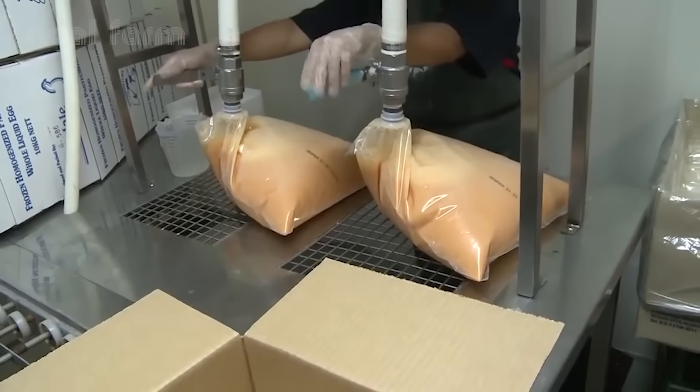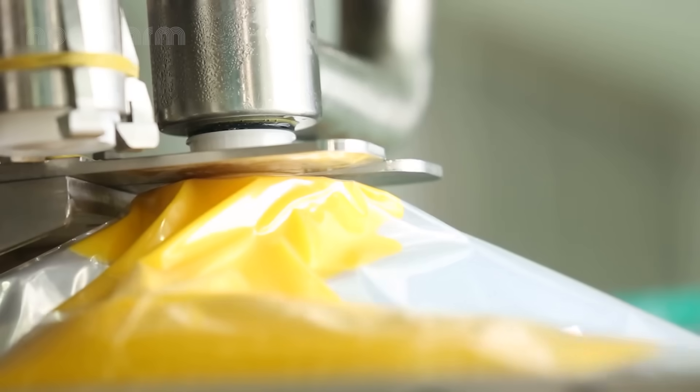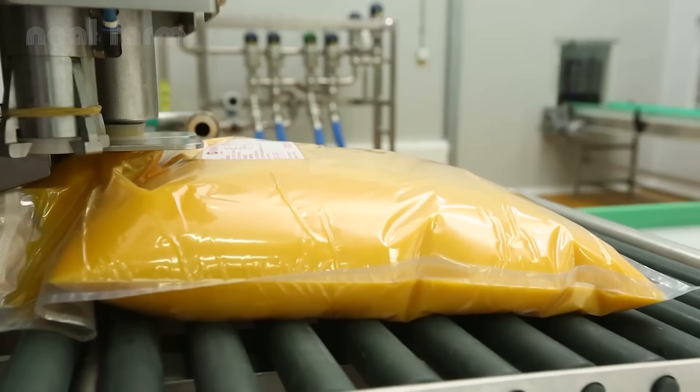Finally, the pasteurized liquid egg is packed into large sterile bags, labeled and chilled, ready for delivery to bakeries, restaurants, and food producers.